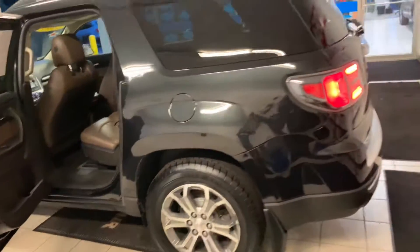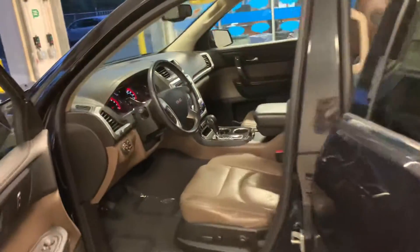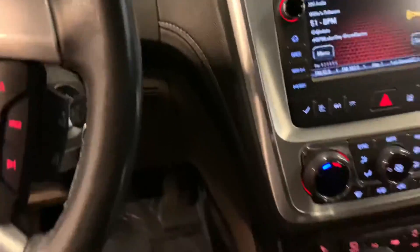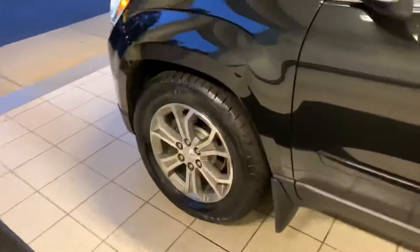Just one more look at the vehicle — this vehicle is absolutely loaded. It comes with the tow package, heated seats, and Bluetooth audio compatibility. The vehicle is also all-wheel drive and, if I'm not mistaken, it has new tires.